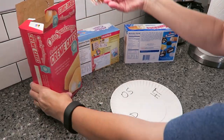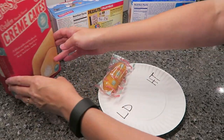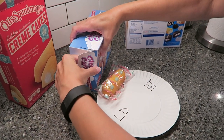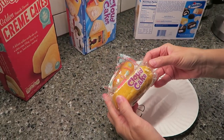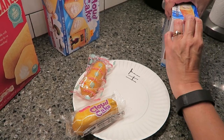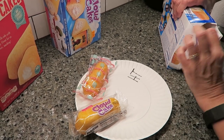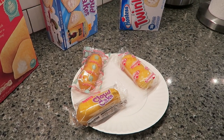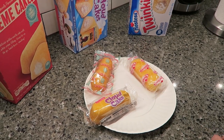This is the Otis Spunkmeyer. I'll show you how they look on the inside in just a minute. And this is the Little Debbie. And then we have the Twinkies — these have been around for a long time. In just a second, I'll show you how they look out of the package and give you a peek of the inside. And we'll let Kevin and Andrew try them.